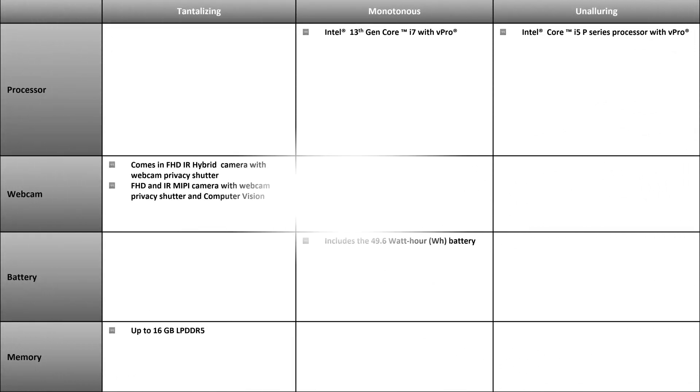On the left-hand side we have the tantalizing features, in the center column the monotonous features, and on the right column the unalluring features. I'll allow you to pause the video to go over the monotonous and unalluring features, but I'll also summarize the tantalizing features.